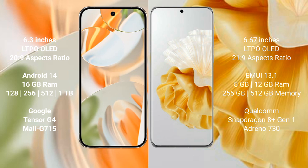The Google Pixel 9 Pro runs on the Android 14 operating system, while the Huawei BP 60 Pro runs on the HarmonyOS operating system. The Google Pixel 9 Pro comes with 16GB RAM and storage options of 128GB, 256GB, and 512GB.